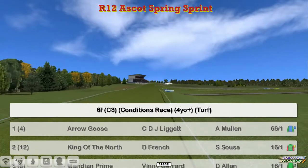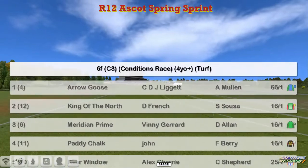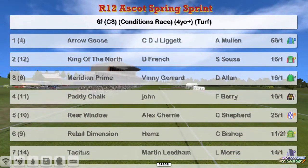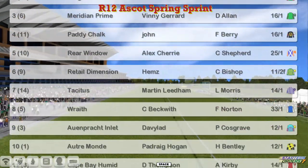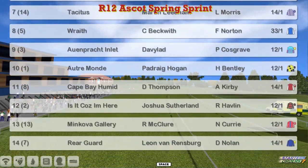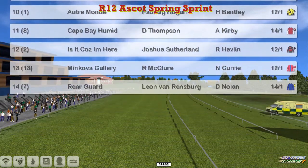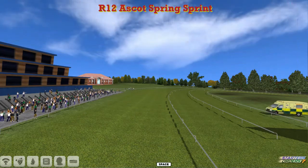At the top we've got Arrow Goose for CDJ Liggett, King of the North, Daniel French, Meridian Prime, Vinnie Gerrard, Paddy Chalk, John Morgan, Rear Window, Alex Cherry, Retail Dimension for Craig Allen, Tacitus, Martin Lidham, Wraith for Craig Beckwith, Ornprakt Inlet for David Robertson, Oatramond for Padraig Hogan, Cape Bay Humid for Darren Thompson, Issyk Kuzalier for Joshua Southerland, Minkova Gallery for Rod McClure, and Rearguard for Leon van Rinsburg.